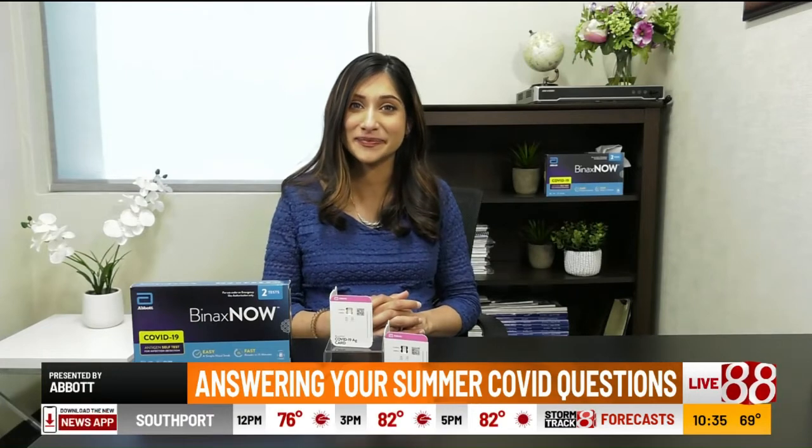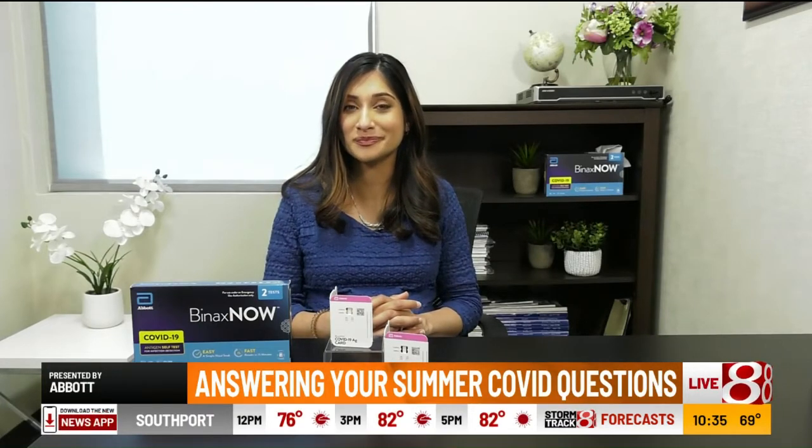I'm really curious about this new self-COVID test because I know a lot of people want to enjoy their summers without fear and with confidence. Tell me what this is all about.